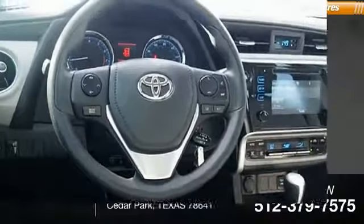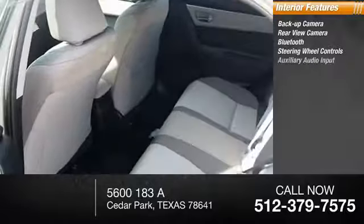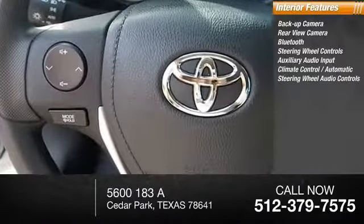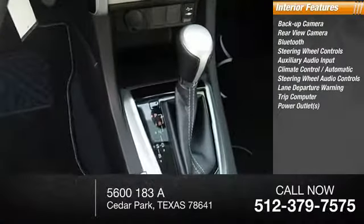Inside you'll find backup camera, rear view camera, Bluetooth, steering wheel controls, auxiliary audio input, automatic climate control, steering wheel audio controls, lane departure warning, trip computer, power outlet.